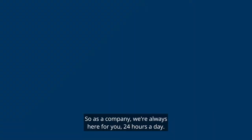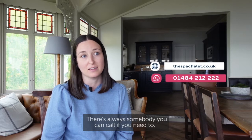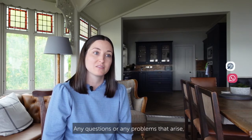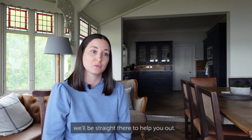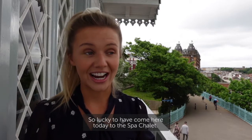As a company, we're always here for you 24 hours a day. There's always somebody you can call if you need to — any questions or any problems that arise, we'll be straight there to help you out. So lucky to have come here today to the Spa Chalet.